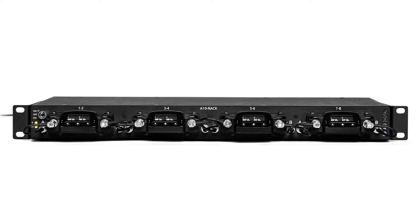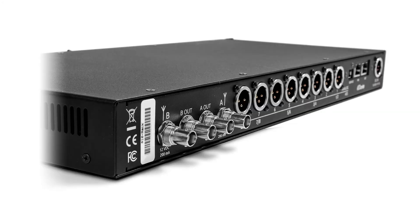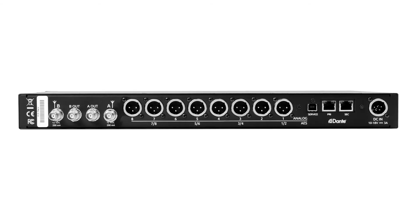The A10 rack continues to be popular on carts and in more permanent setups. The one-rack-space chassis accepts four two-channel super-slot receivers and can send those signals onto a Dante audio network.